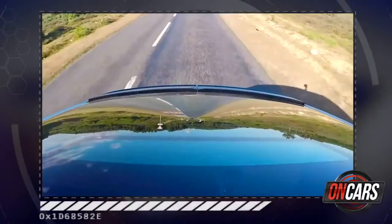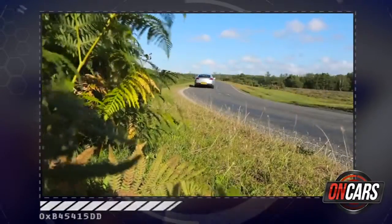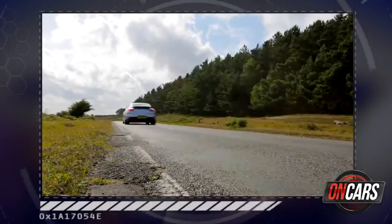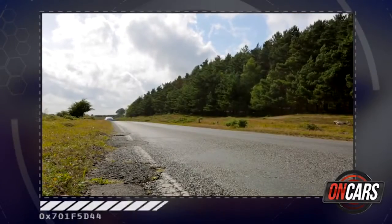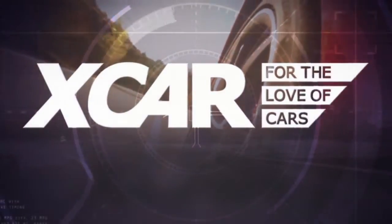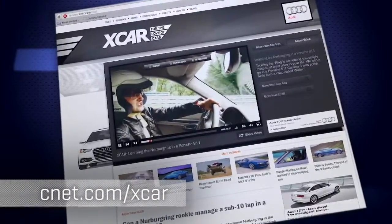The Panamera has everything in it I want from a Porsche. It's got performance, handling, power, and yes, the looks as well. On top of that, it's got room for my kids in the back and all the luggage we could possibly throw at it. This is the Porsche for the real world. Find more from the XCAR team of CNET UK at CNET.com/XCAR.